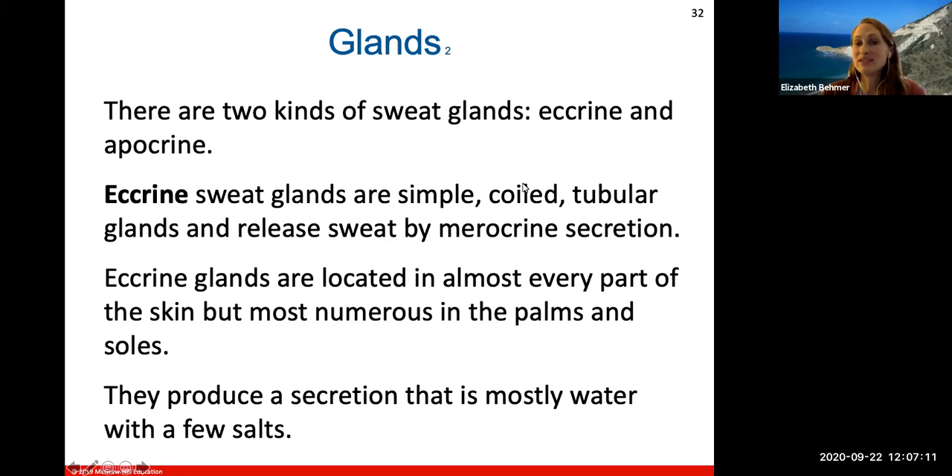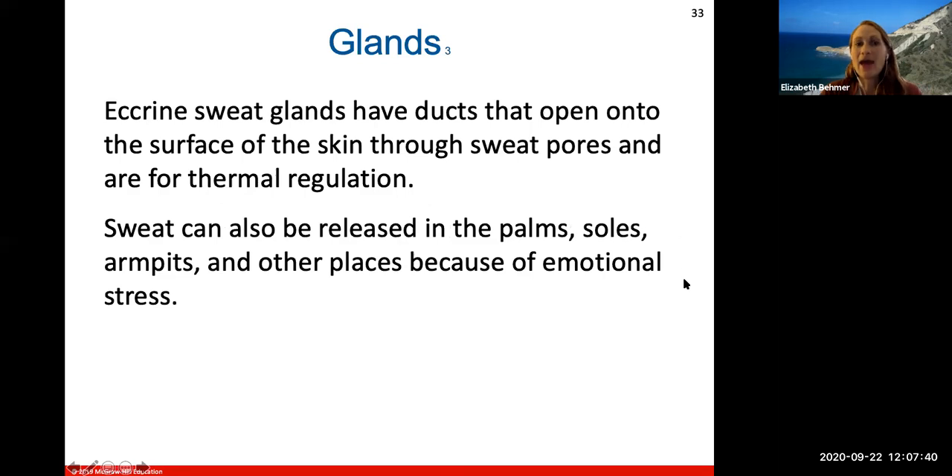There are two types of sweat glands: eccrine and apocrine. The eccrine sweat glands are simple, coiled, tubular glands that release sweat by a process called merocrine secretion. They are located in almost every part of your skin but are most numerous in the palms of your hands and soles of your feet. They produce a secretion that is mostly water with fewer salts. The eccrine sweat glands have ducts that open directly onto the surface of skin through sweat pores.